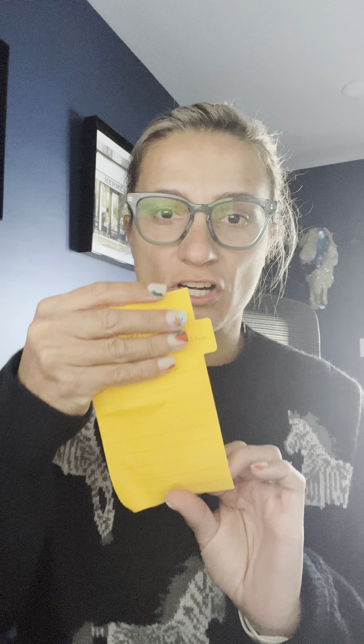So this is actually one that I just tore off. It has someone's name and information on it, so I don't want to show that. But as you can see, it actually is still sticky, and I've had it for four or five years now, and it still works amazing.